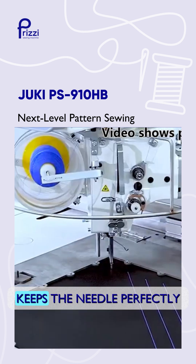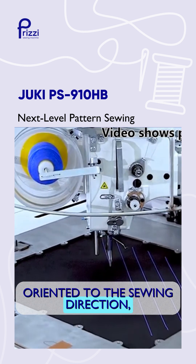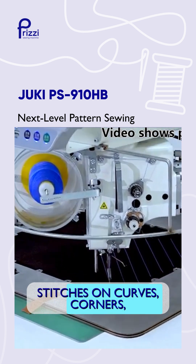Machine head rotation system keeps the needle perfectly oriented to the sewing direction, delivering clean uniform stitches on curves and corners.